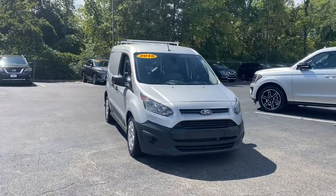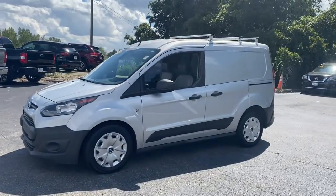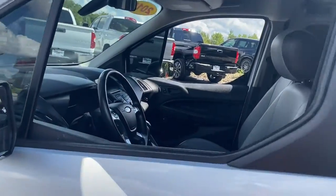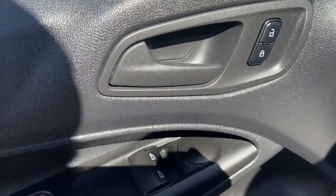Looking for your dream car? It could be the 2015 Ford Transit Connect. With less than 150,000 miles on the odometer, this vehicle stands out from the rest. Here's a Ford Transit Connect commercial — the comfortable and convenient small van that's ideal for use in urban settings.